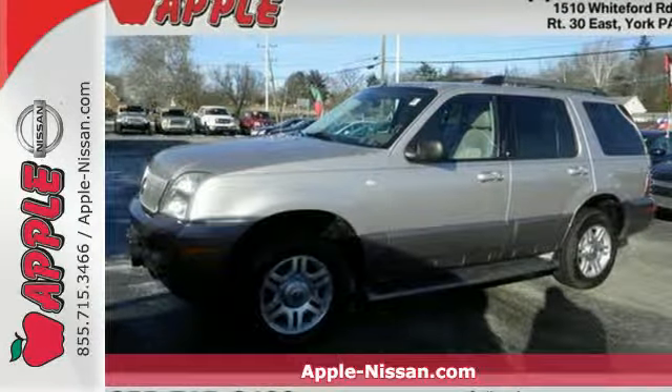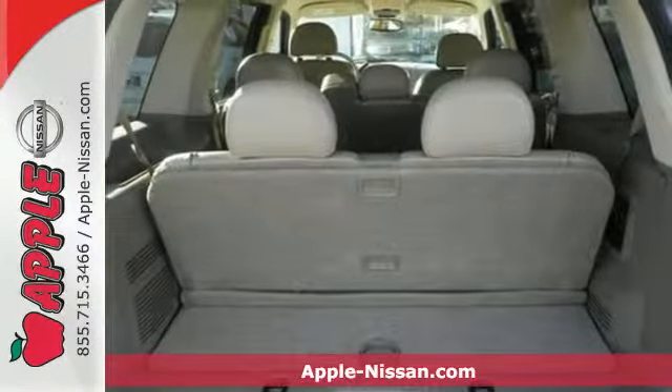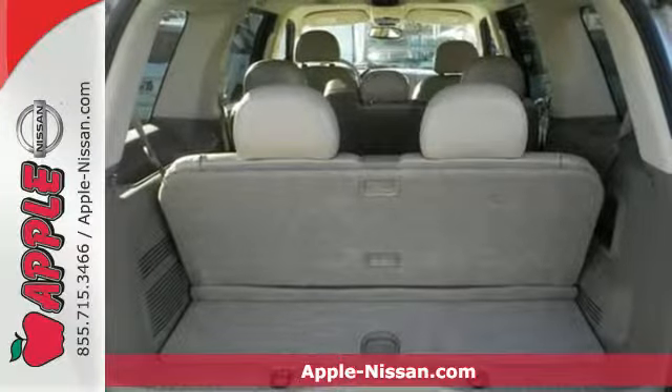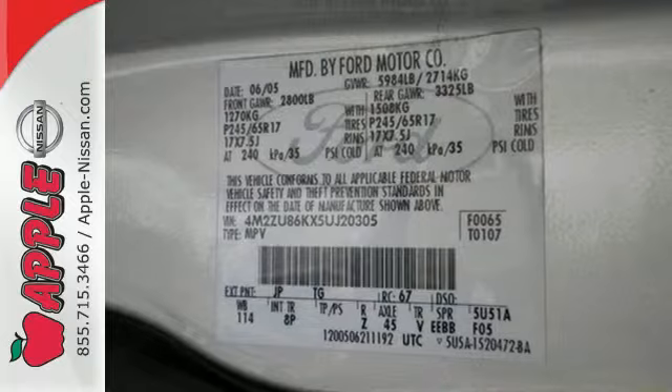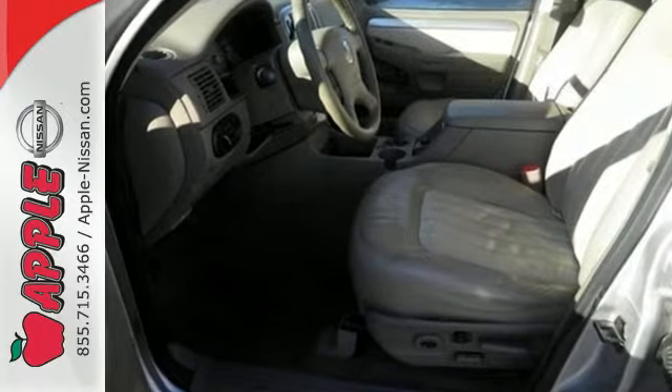It's a 2005 Mercury Mountaineer. Standard features on the 2005 Mountaineer include keyless entry, power driver's seat, tilt steering wheel, a trailer hitch, running boards, power windows, and so much more.